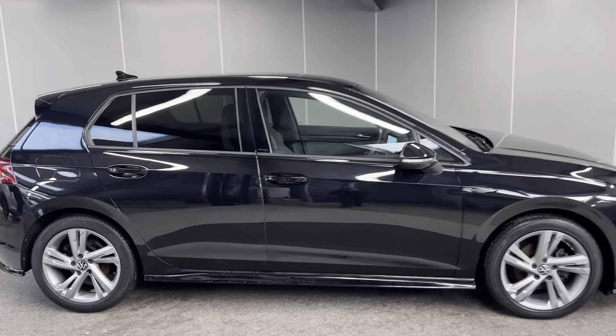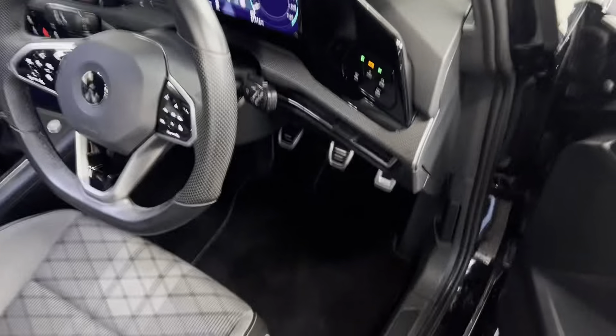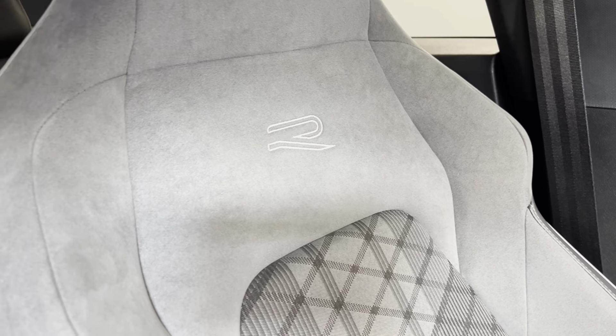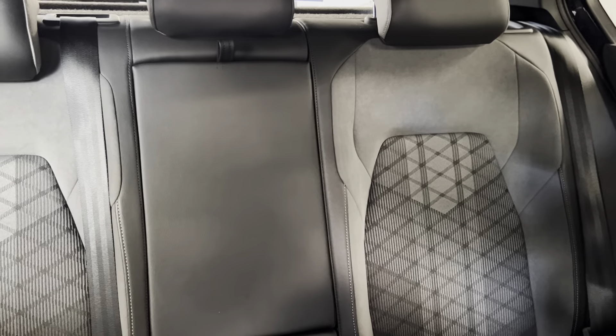Taking you on to the interior — we've got the anthracite and titanium black seats. You've got the sports R-Line seats in here, with the R-Line logo at the top of the seats as well. That's continued straight into the back. You've got isofix points at the bottom of both rear seats. The middle part does fold down for a centre armrest and two cup holders. We've got the ambient lighting on the door cards too.